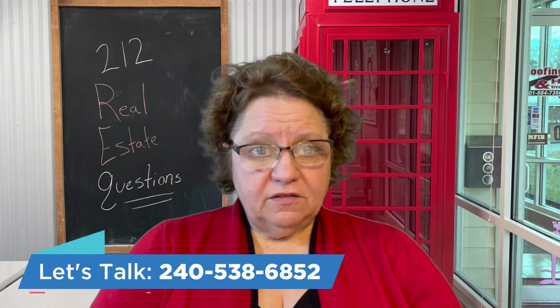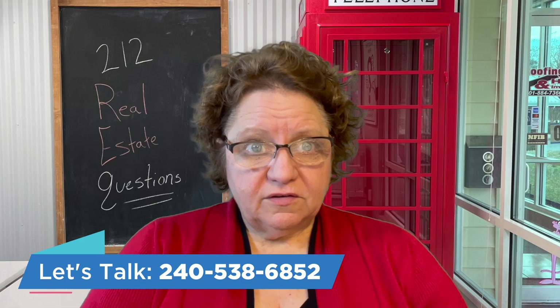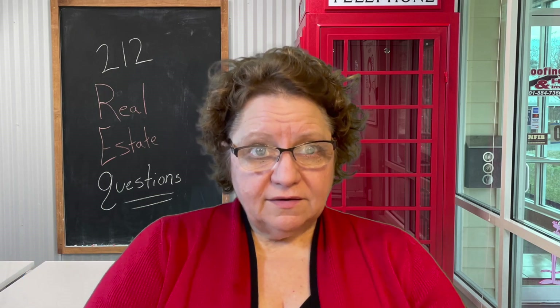I hope you found this information helpful. If you live within an hour of any coastal region on the western shore of Maryland, please feel free to reach out to us and we will help you with your real estate goals. You can reach out to me on my cell phone at 240-538-6852. Thank you.